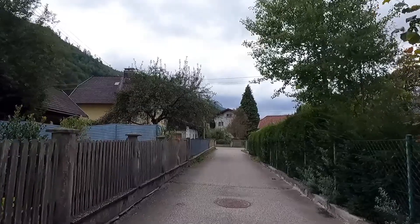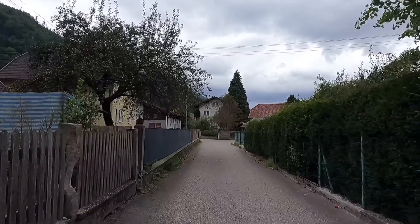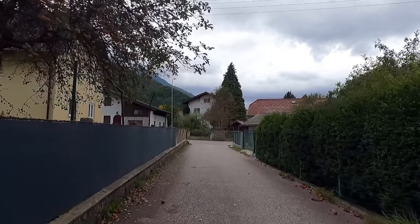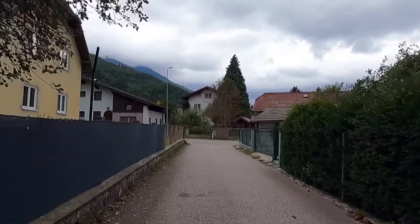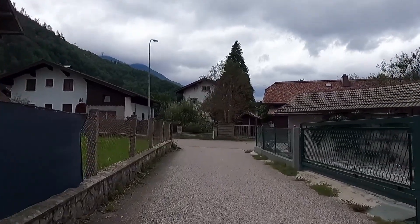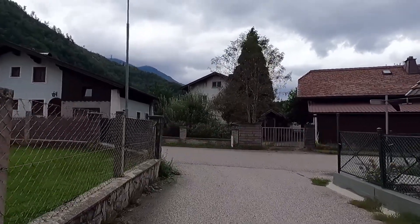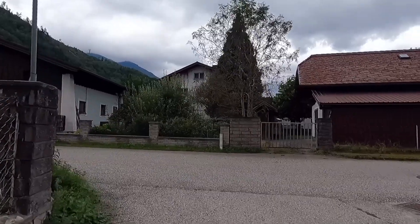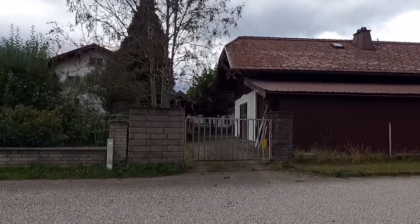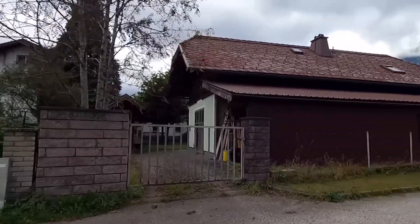I'm walking through a residential area here in Ebensee, Austria, trying to find my way over to the concentration camp called the Ebensee memorial site. That camp was built in 1943 by the Nazis, and it's really hard to get to this area because there is no public transportation, so I'm trying to follow Google Maps to see which way I should go.